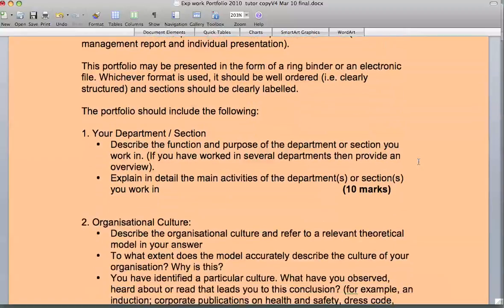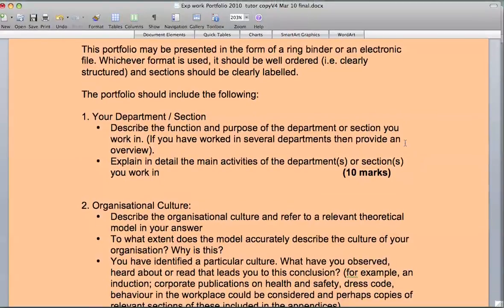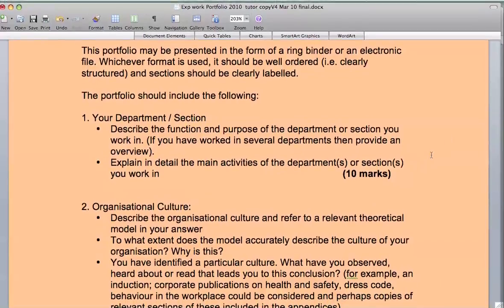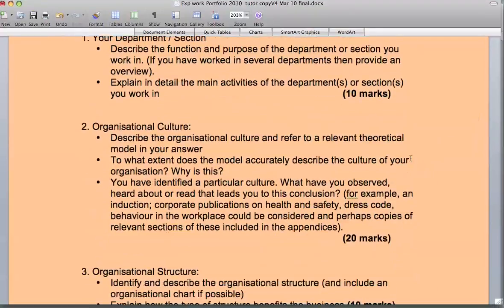The portfolio must include information on the department you work in — the function and the purpose of the department or section. You will then go on to explain the activities that go on within this department or organisation if it's a small company. It's also very important to mention the impact of customers, because as you will know from other modules, without customers, consumers, or stakeholders, most companies probably wouldn't exist.